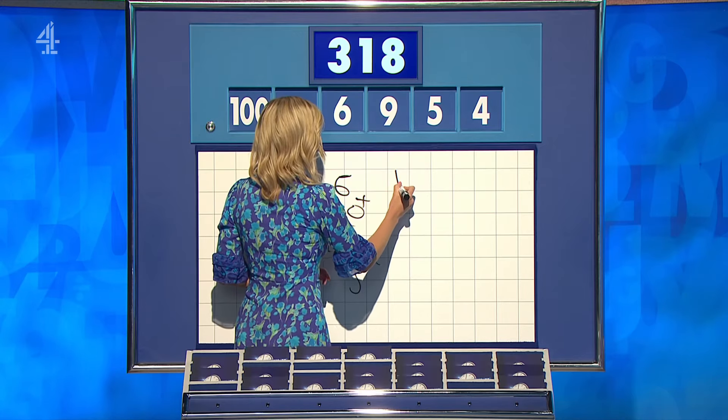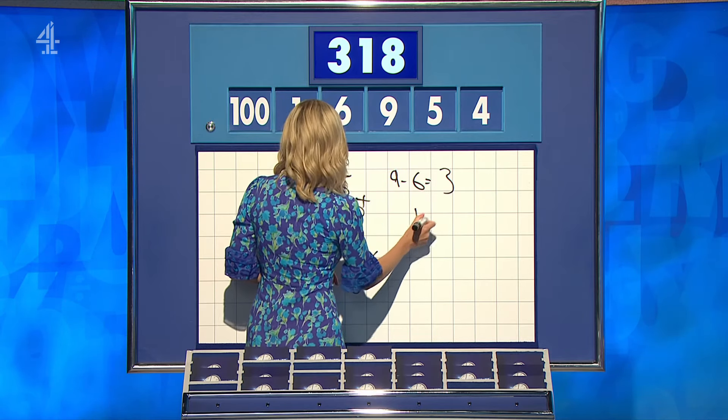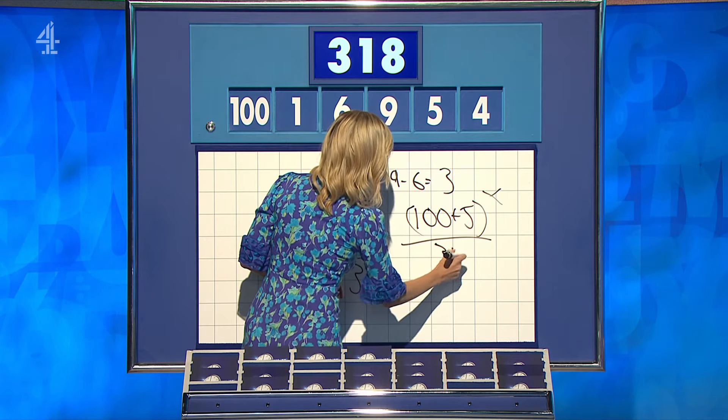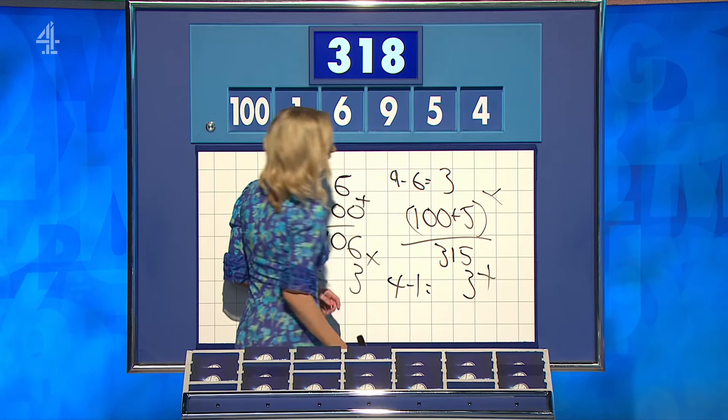Another late spot in the numbers. Stephen? Slightly different — so 9 minus 6 is 3. 100 plus 5 is 105. Times them together, 315. 4 minus 1. And you've used all the numbers, but no extra points. 318. Nice.